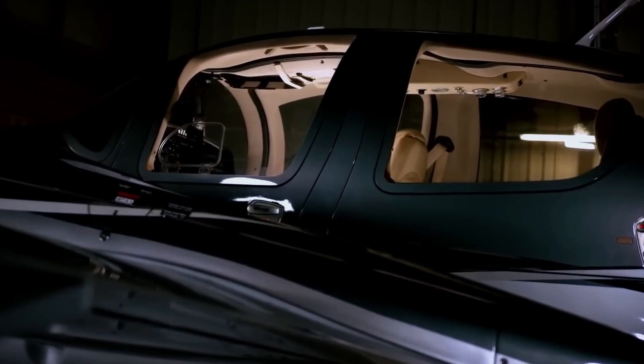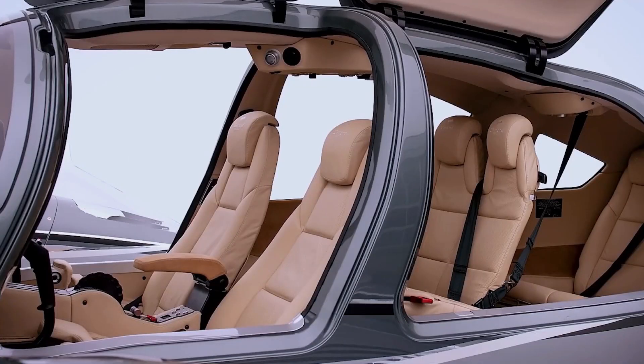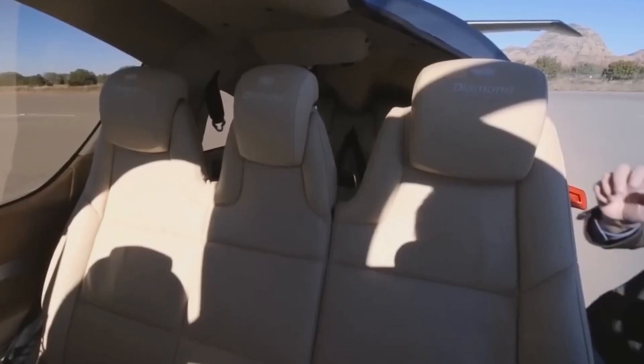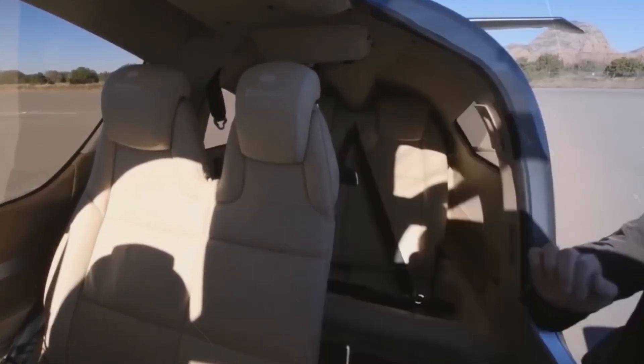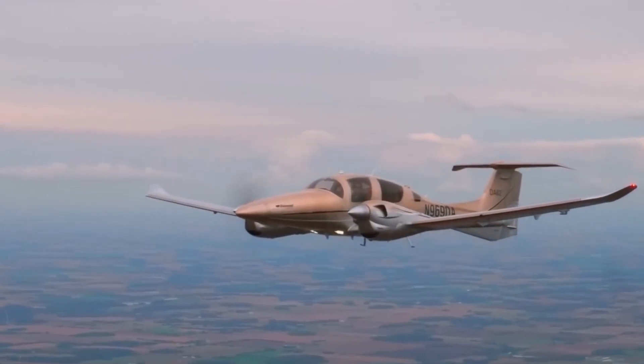Ergonomic excellence prevails with air-conditioned seats, boasting variable load-assist support and adjustable backrests, complemented by central armrests and folding legrests, all cushioned to provide a sumptuous travel experience for passengers on board.